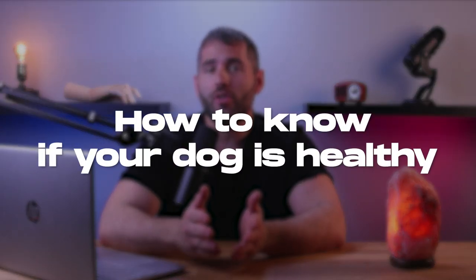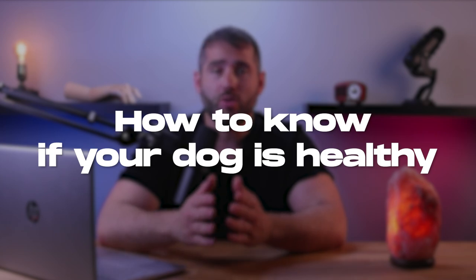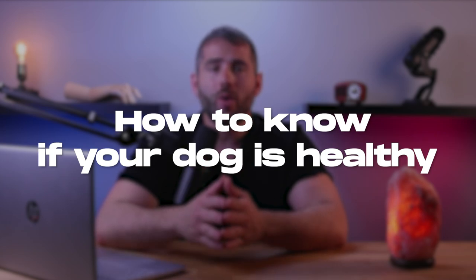Hey there, dog lovers. Welcome back to the channel. In today's video, we're going to answer another important question that many dog owners have, which is: how do I know if my dog's healthy? Make sure to watch until the end, as we'll also be sharing the three best fresh dog food brands on the market, along with some amazing deals that you won't want to miss. So let's dive right in.